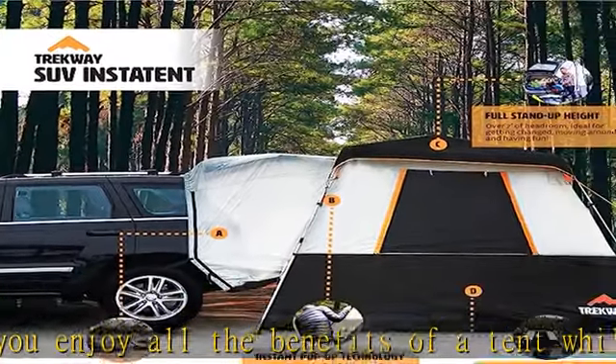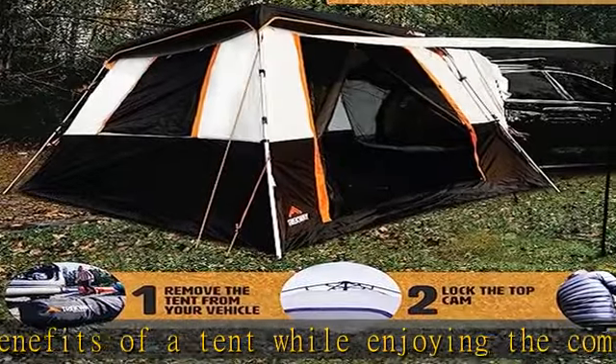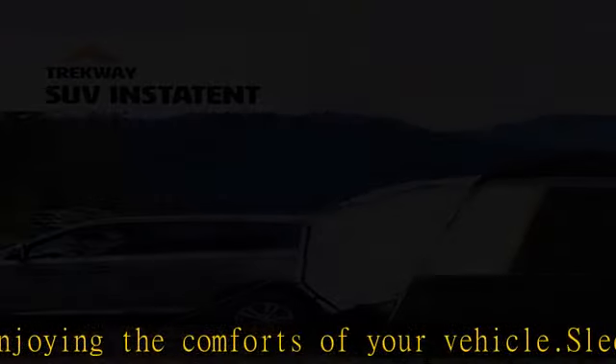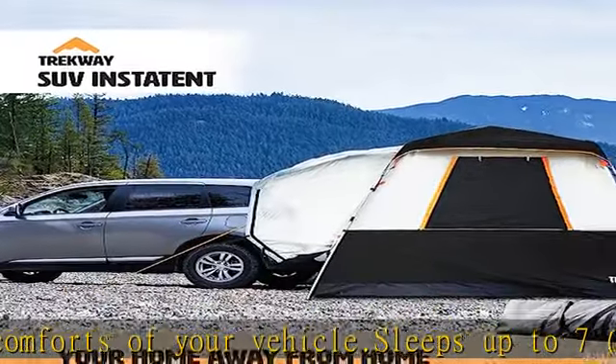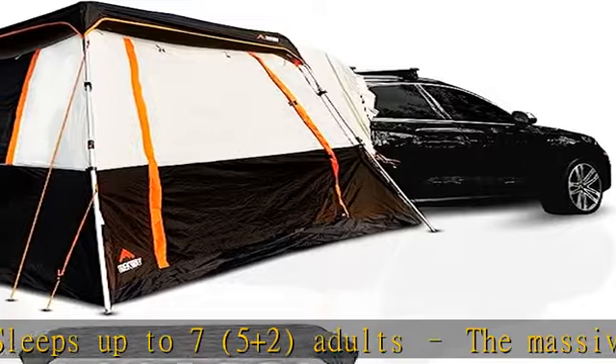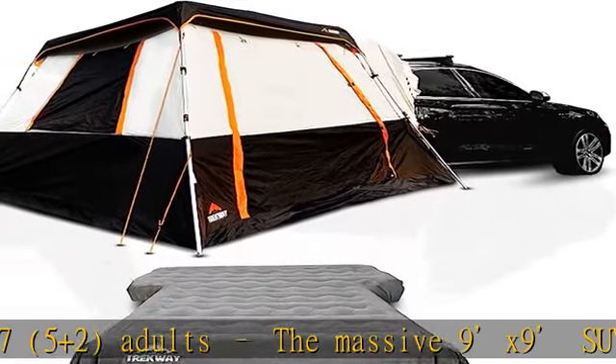The Trekway tent works with any hatchback vehicle but also works as a standalone tent. It's great for any outdoor event including camping, parties, picnics, sporting events, and more. It inflates and deflates easily, and includes an electric 12V air pump for quick and easy inflation in minutes.